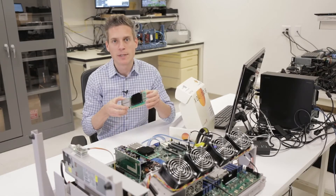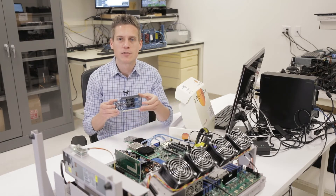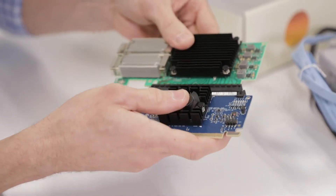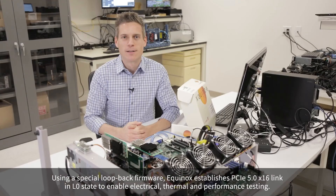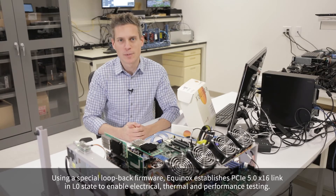A Gen4 capable endpoint like this Mellanox NIC, and together with an Astera Labs Equinox Gen5 retimer card in between, you can form a Gen5 x16 link in the L0 state between the processor and the retimer. This allows a Gen5 link to be established in the L0 state, thereby enabling system designers to do electrical, thermal, and performance testing.